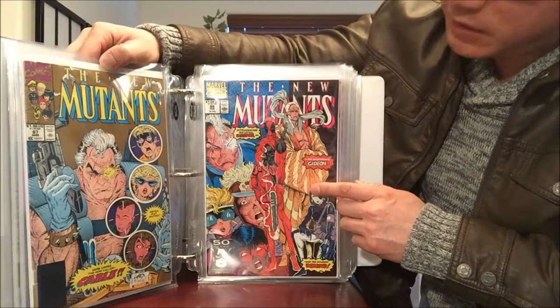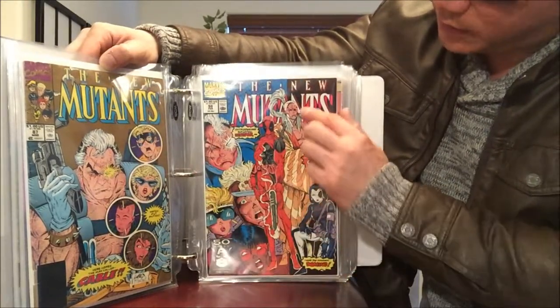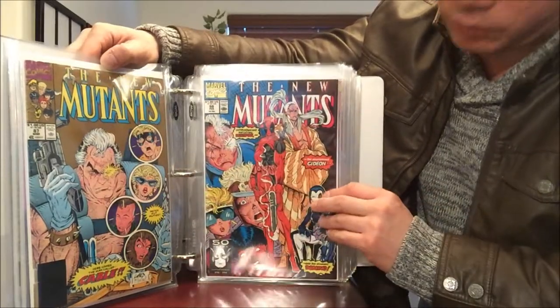New Mutants number 98 — my most valuable comic of all time — the very first appearance of Deadpool in very nice condition. I'd say it's like a 9.6 if I had to grade it myself.